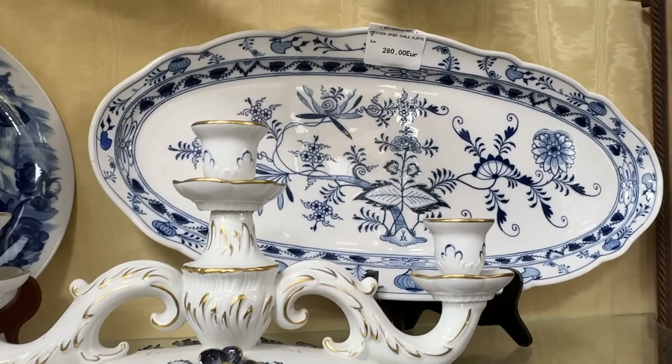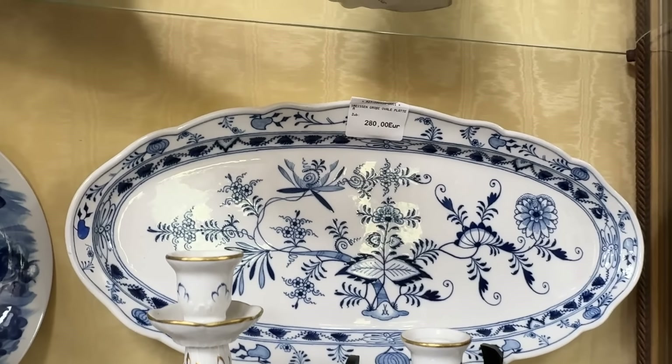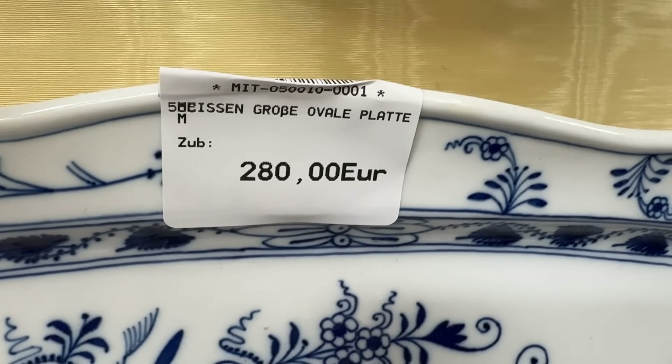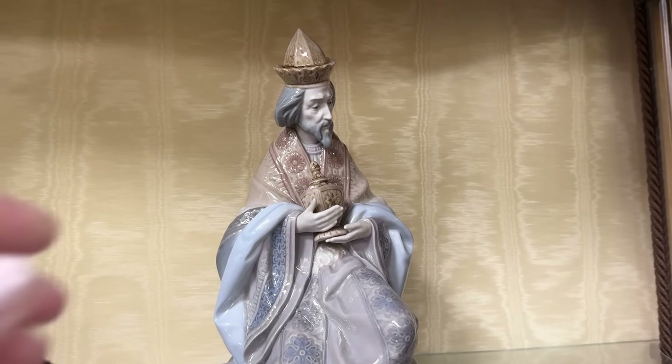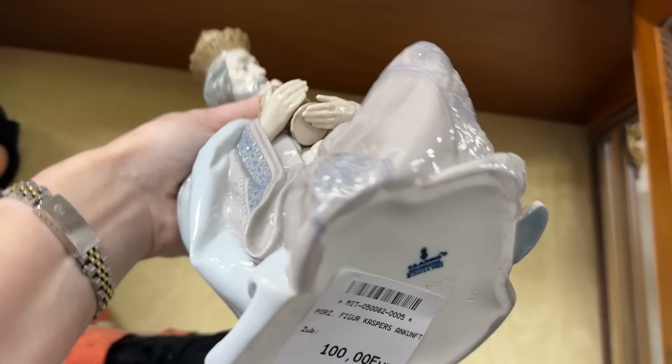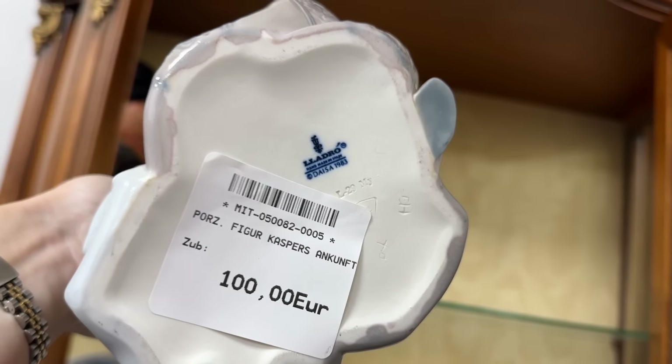The blue onion pattern, or Zwiebelmuster, is a classic that has been made for centuries — priced at 280 euros, and it is Meissen. And here is a figurine missing from a nativity set: Gaspar, priced at 100 euros — this is a Yadro figurine.